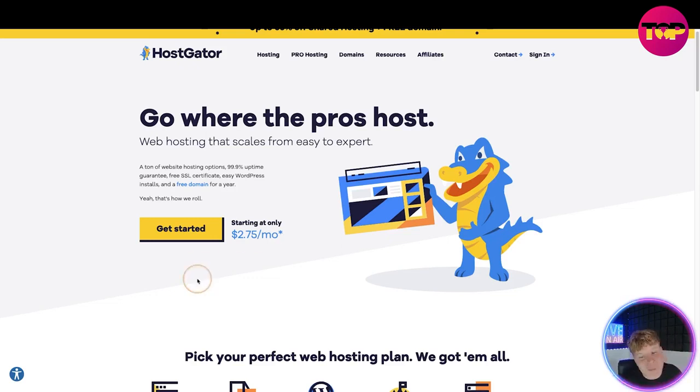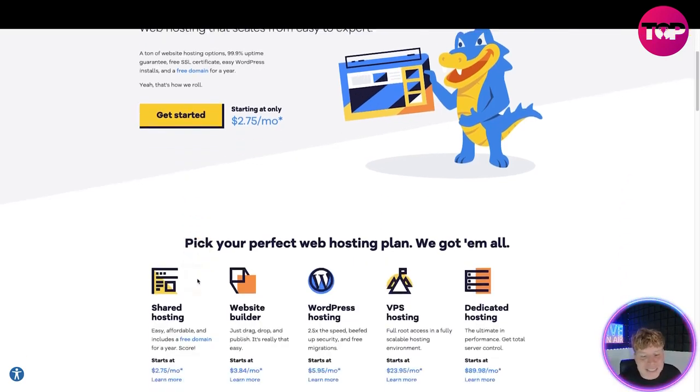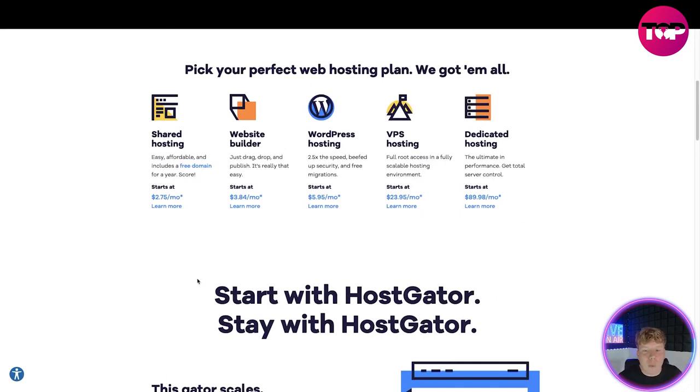You pick your perfect web hosting plan. You've got Shared Hosting — easy, affordable, and includes a free domain for a year. There's a Website Builder — drag, drop, and publish, it's really that easy. And WordPress Hosting, which is two and a half times the speed, beefed up security, and free migrations.